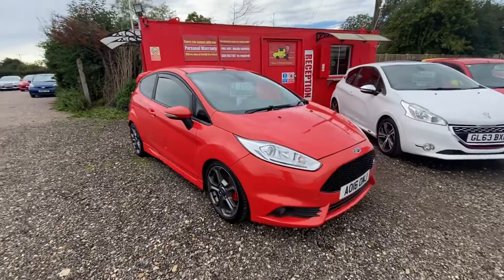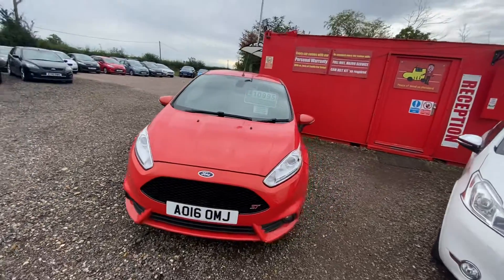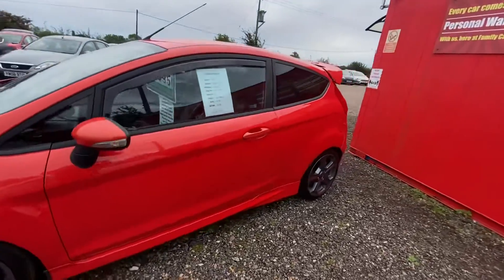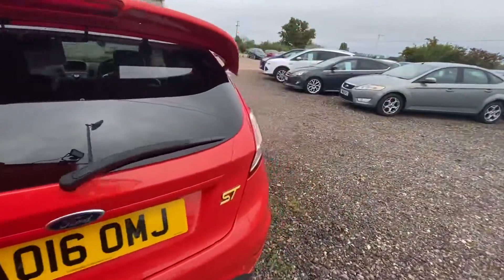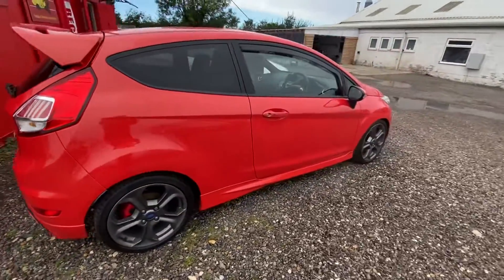Here we have our stunning Ford Fiesta ST3. This one is a 1.6 petrol EcoBoost and it's only done 56,000 miles, so it's in really really good condition. As you can see as we go round, it's got a full service history so it's been really well looked after, and this one is completely standard as well.